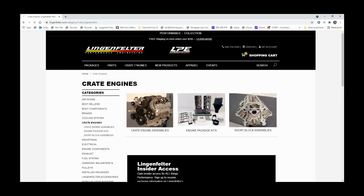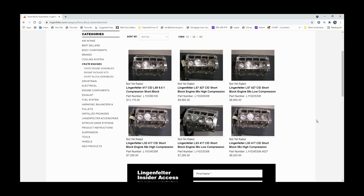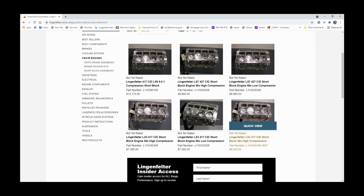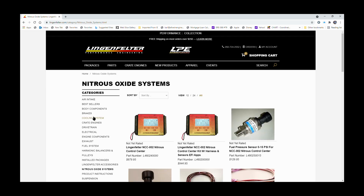Shoutout to Lingenfelter — I've always admired the quality of their engines and their work. It's a pleasure to be able to work with and have in my hands an engine that was built by one of the best. I can learn a lot from it. This is Carl Elwine, Elwine Engines. Take care.